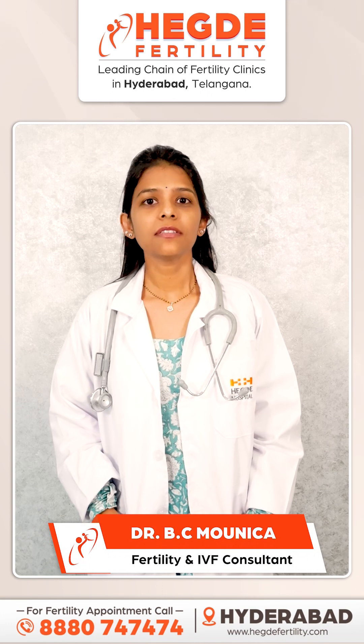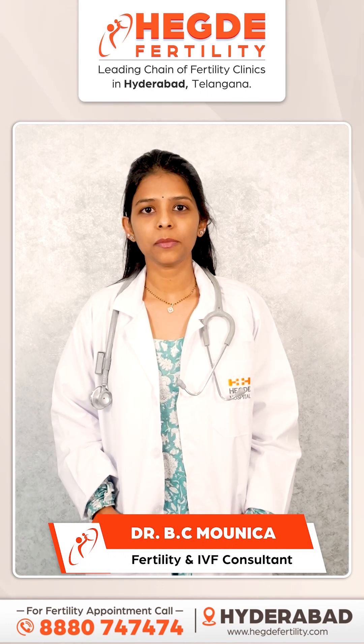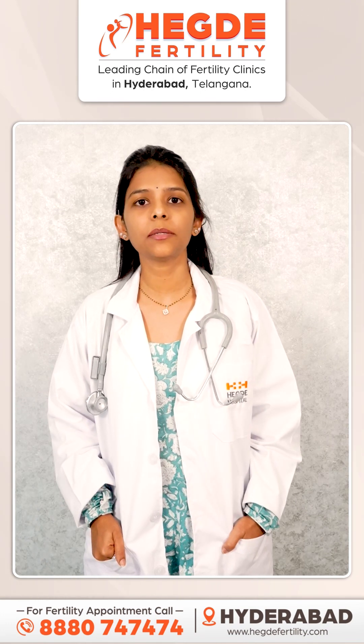Hello everyone, my name is Dr. Monika, Fertility Consultant at Heg Day Fertility, Hyderabad. In this video, I will talk about scrotal temperature.